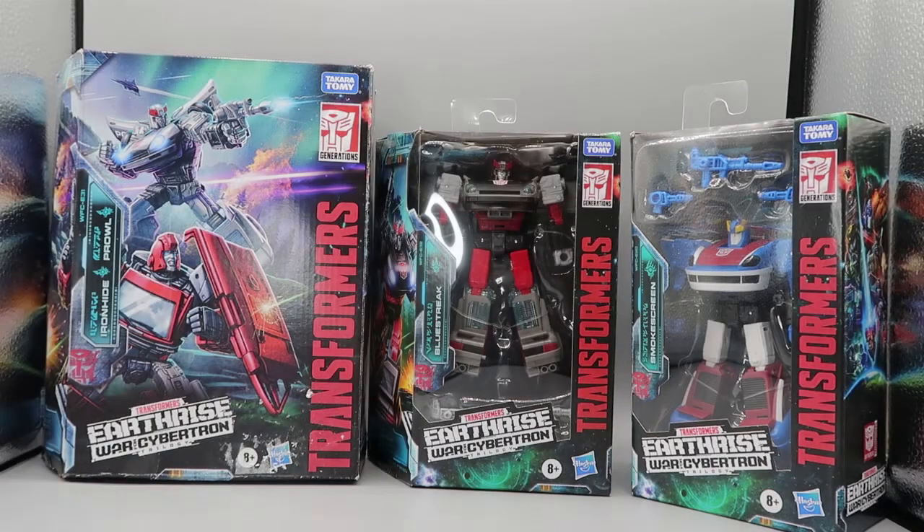Hello Bots and Books fans, this is Squirt1701, and tonight we are going to be taking a look at three awesome Transformers. It's sort of like when we were looking at the Seekers — it's not technically three Transformers, it's three different characters with the same transform. I am talking about the awesome Earthrise versions of Prowl, Blue Streak, and Smokescreen.